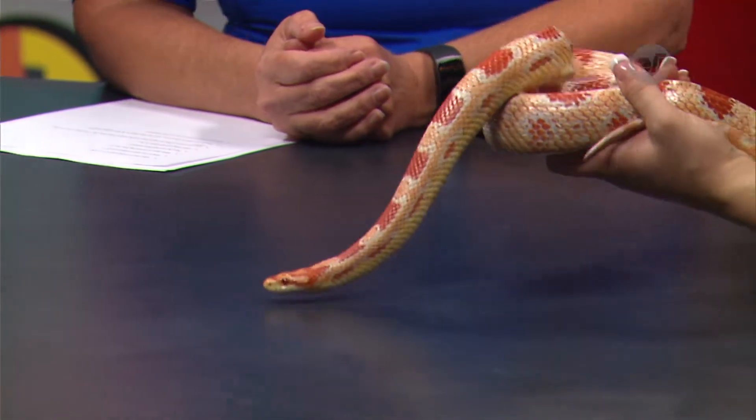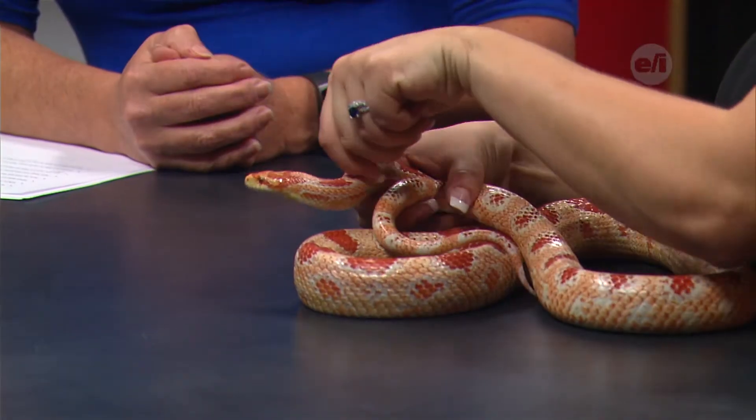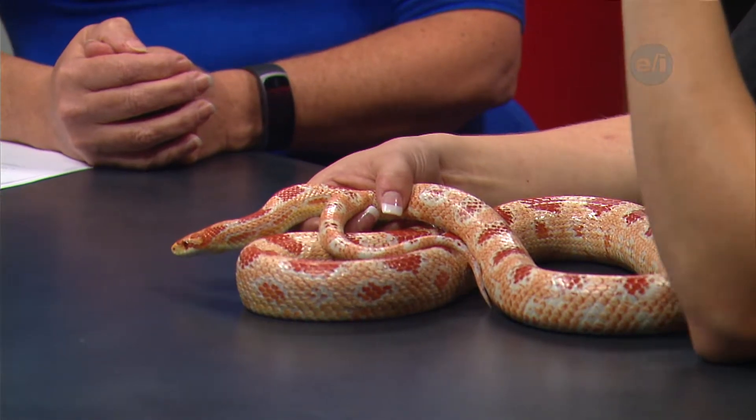The shape of a corn snake's head relates to how it eats. They can actually open their mouth bigger than their body — they have a very flexible jaw and can almost unlatch it. The mouse comes through and is moved down through the body to digest. It takes about three to four days to fully digest.